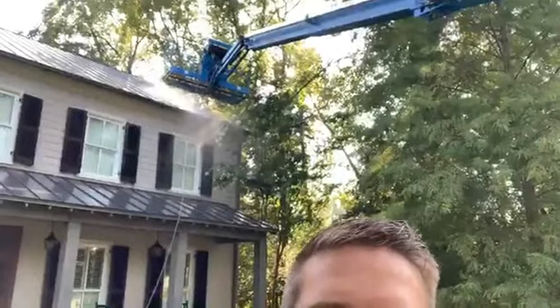Hey guys, Chase Lord here with Mega Pressure Washington, here with an 80-foot boom lift. I do not have that bad boy extended out completely to 80 feet, but I've got Ryan up here.